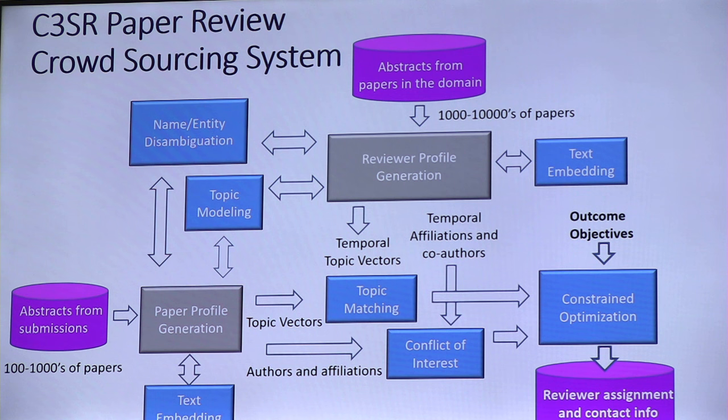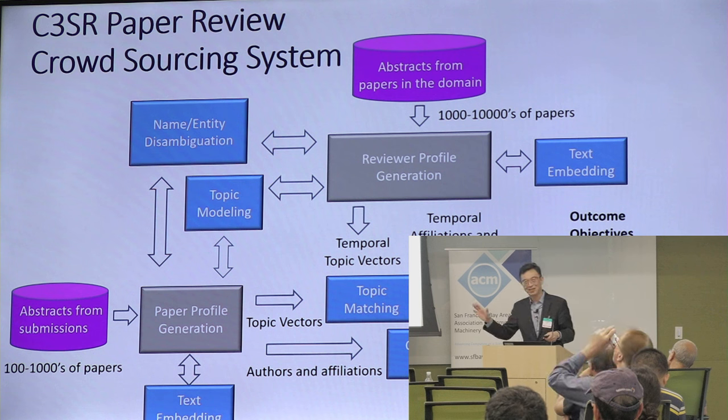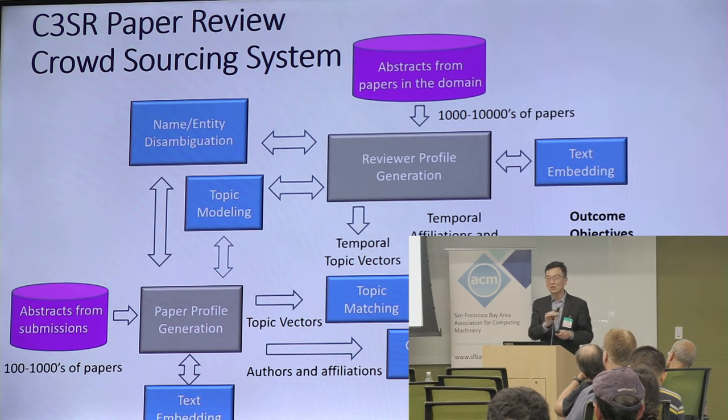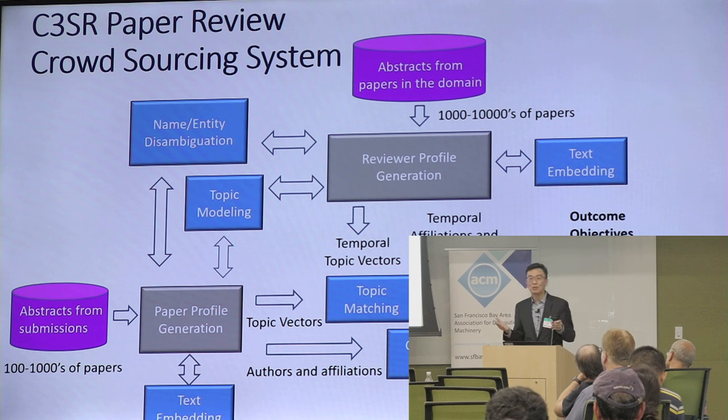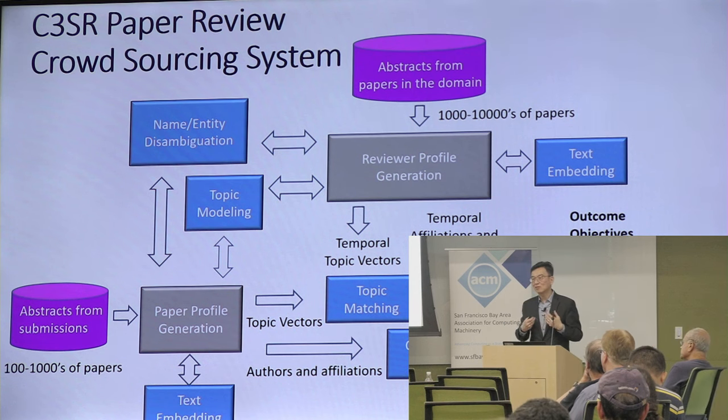It's a big global optimization problem to ensure no reviewer gets a hundred assignments while every paper has enough reviews. Some papers have fewer reviewer candidates than others. The optimization typically takes about four hours to run. These systems are still early but already providing value.